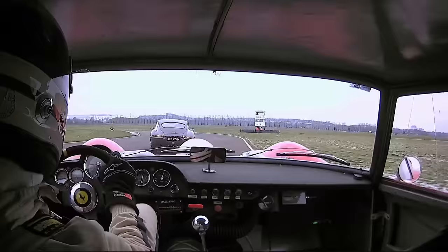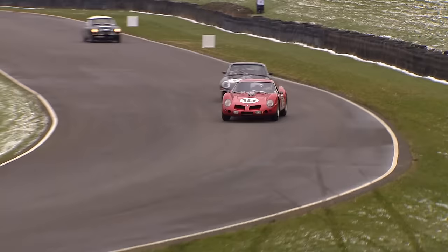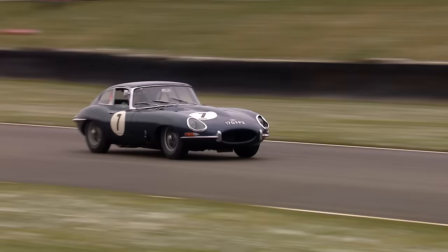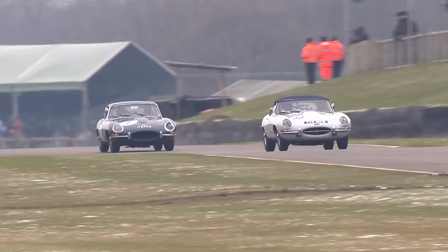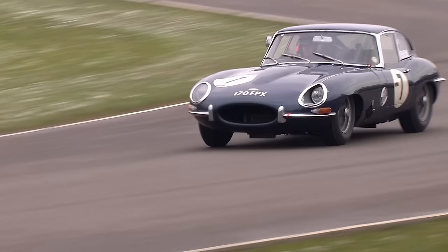Now Emanuele Pirro in the meantime is getting himself onto the back of Martin O'Connell - third and fourth. He goes round the outside and through he goes. The Ferrari takes the place away from the E-Type. We saw a lot of on-board footage from that Ferrari in qualifying, and even Emanuele Pirro was only using about 7,000 or 8,000 RPM in that Ferrari that'll rev comfortably up towards 12,000. He's using all of that and more now. Pirro has gone by the Martin O'Connell-driven E-Type.